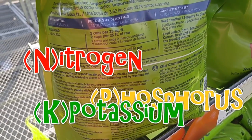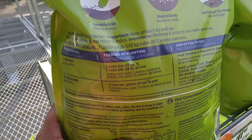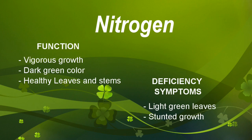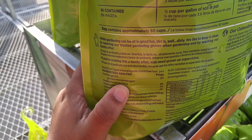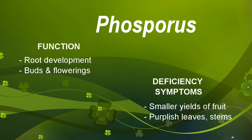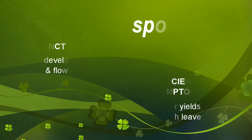Those are your three major macro nutrients that all plants need to grow. Your nitrogen is what gives you your green, healthy leaves and your new growth. So when you see your plants starting to get yellowing, that's probably because they're not getting enough nitrogen. Your P is for your root growth, but it also helps with the flowering and the buds. So when it's time for things like tomatoes to start putting forth flowers and fruit, you want to make sure they're getting enough phosphorus.